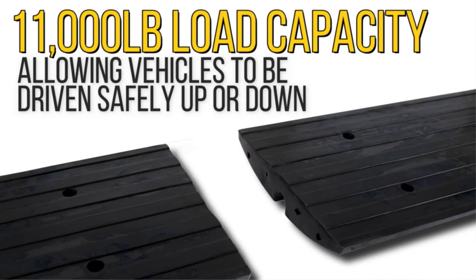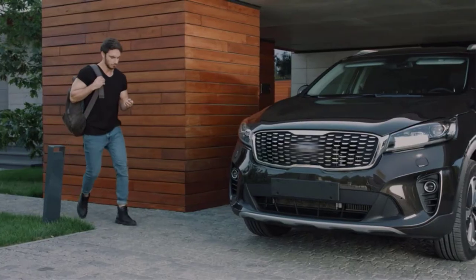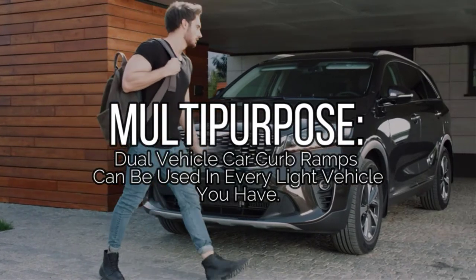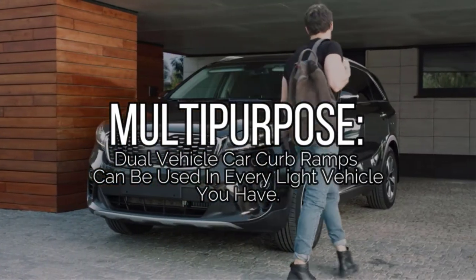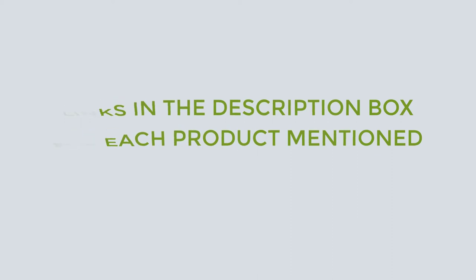There are many products available to choose from, each with different characteristics, benefits, and prices. To help you make an informed decision, I did quality research, read tons of reviews, and compiled a list of the best car ramps from reputable brands. If you want to know about the price and other information, be sure to check my description. So without any further delay, let's jump into the video.